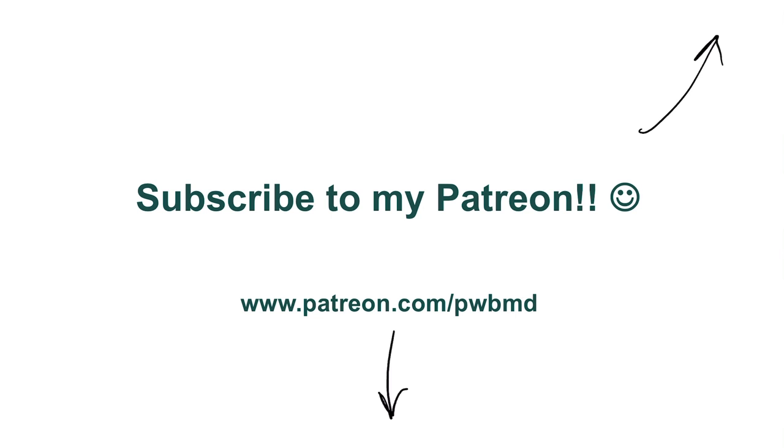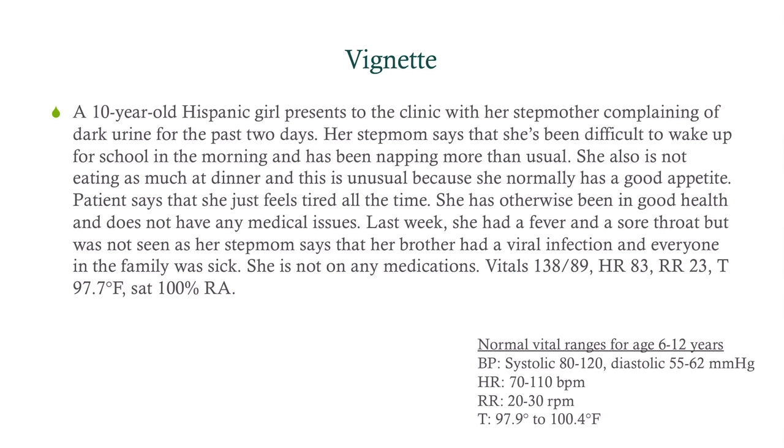We have a 10-year-old Hispanic girl coming into the clinic with her stepmom, complaining of dark urine for the last two days. The stepmom says she's been difficult to wake up for school in the morning, has been napping more than usual, and is not eating as much at dinner — which is unusual because normally she has a good appetite.